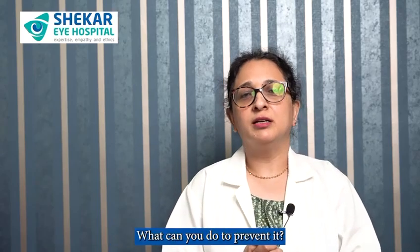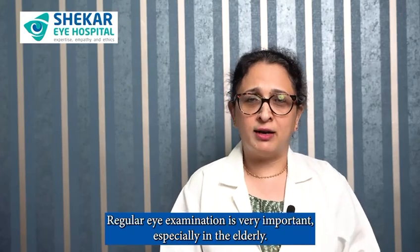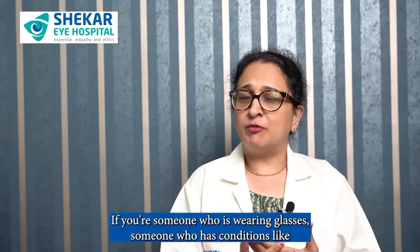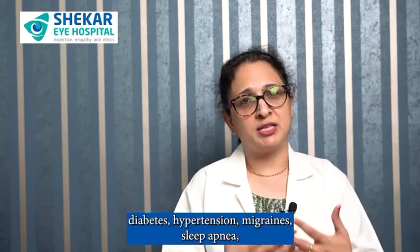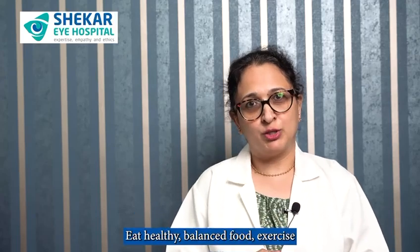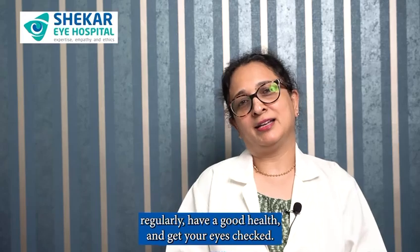What can you do to prevent it? Regular eye examinations — very important especially in the elderly, those over 40, if you're someone who wears glasses, or someone who has conditions like diabetes, hypertension, migraines, or sleep apnea. Make sure you have regular eye examinations. Eat healthy balanced food, exercise regularly, maintain good health, and get your eyes checked.